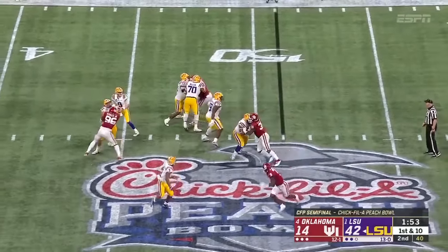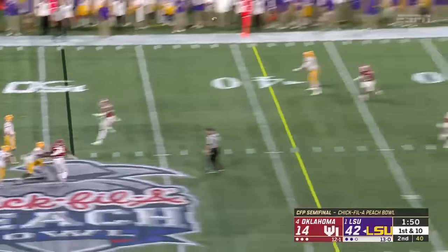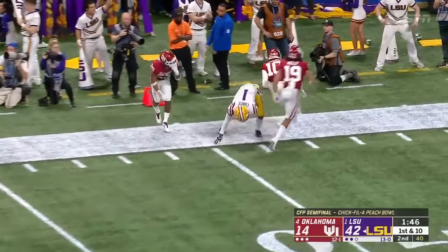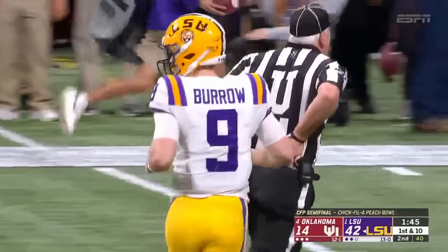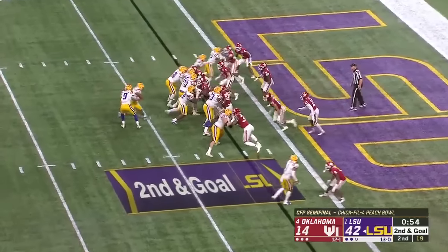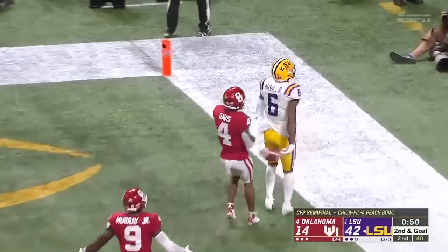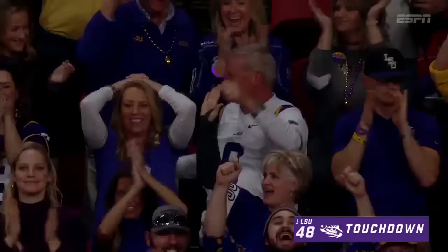It's Joe Burrow, it's Joe Brady, it's all these great players and coaches and everybody at every level of the operation. Burrow has a man wide open — it's Ja'Marr Chase with a first down near the 10. Burrow fakes it, throws wide open — touchdown! Terrace Marshall this time!